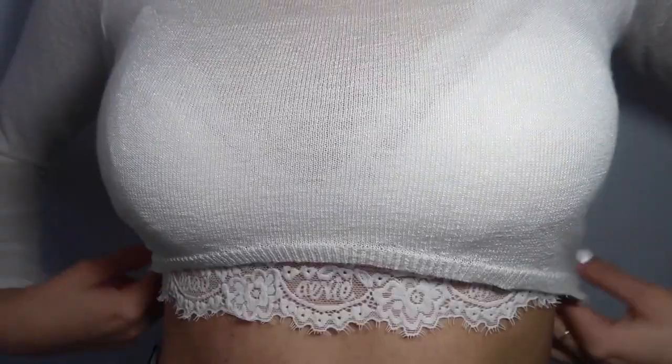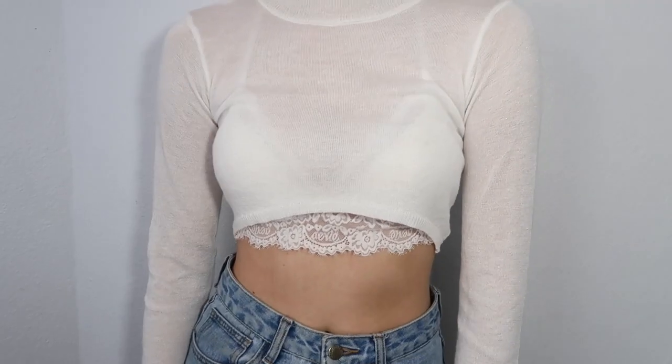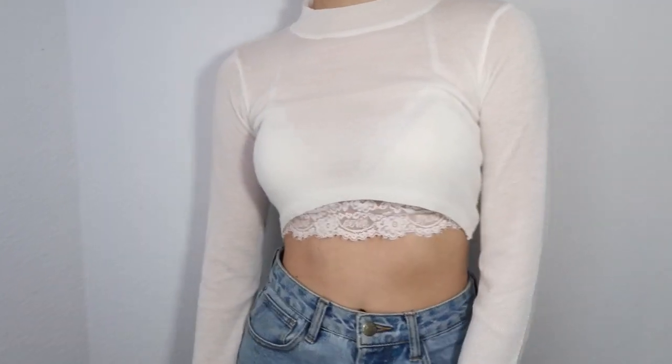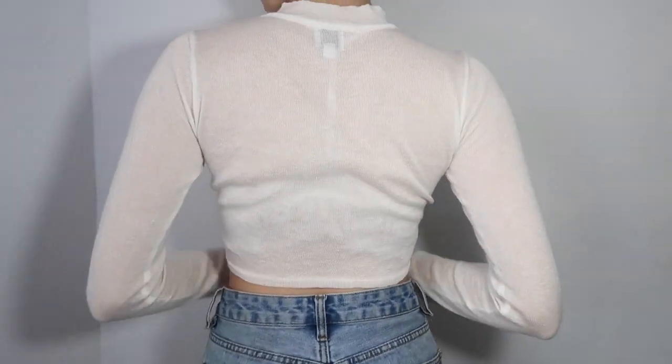This is probably my favorite because in our last haul we got a bralette that we've been wearing underneath this and it looks so cute. This is the Princess Polly brand long sleeve white shirt — it's a little bit of mesh, kind of see-through, and it kind of looks sparkly. It's high-necked, which I really like, and not itchy at all. In the try-on you can see whatever you wear underneath. I got this in a size small and it's very stretchy.